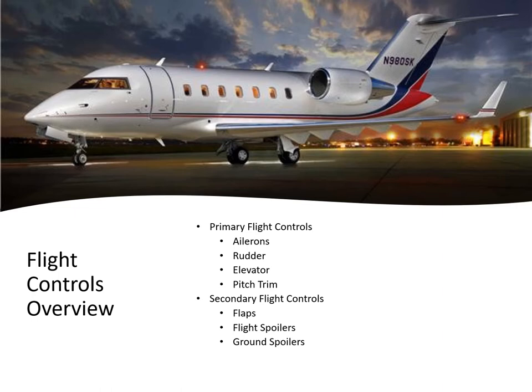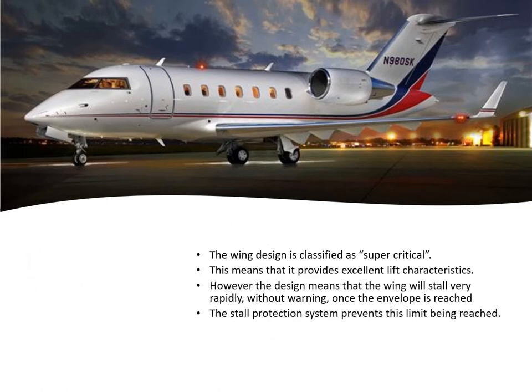The flight and ground spoilers are both hydraulically operated, and the flaps are electrically operated. The wing design is classified as supercritical, which means the wing provides excellent lift characteristics. However, this design means that the wing stalls very rapidly without warning once that envelope is reached. With a normal wing the crew would get some indication of the onset of a stall through buffeting.